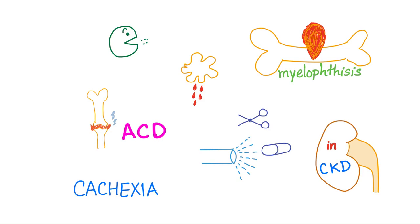Anemia of chronic disease, also known as anemia of inflammation — for example, in rheumatoid arthritis you get pain, and sometimes you can get anemia. For the mechanism, please watch my video on anemia of chronic disease.